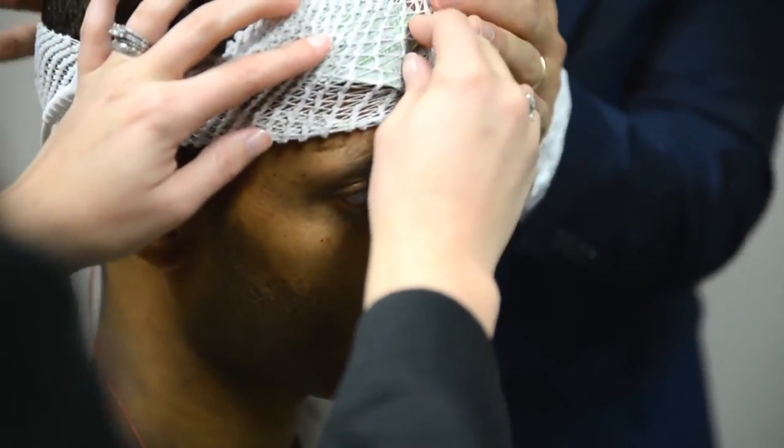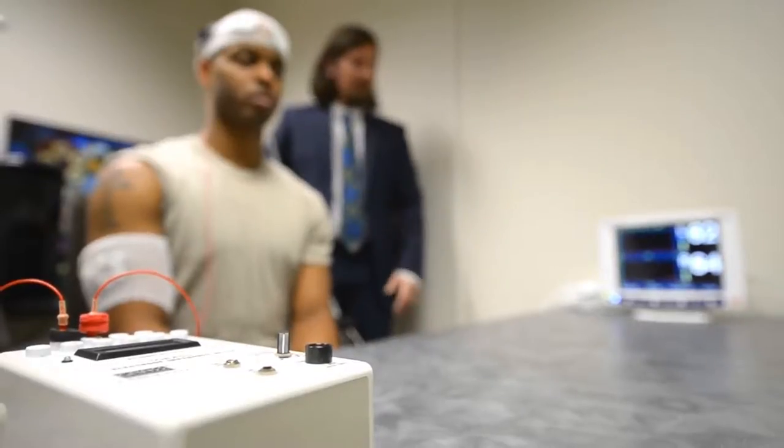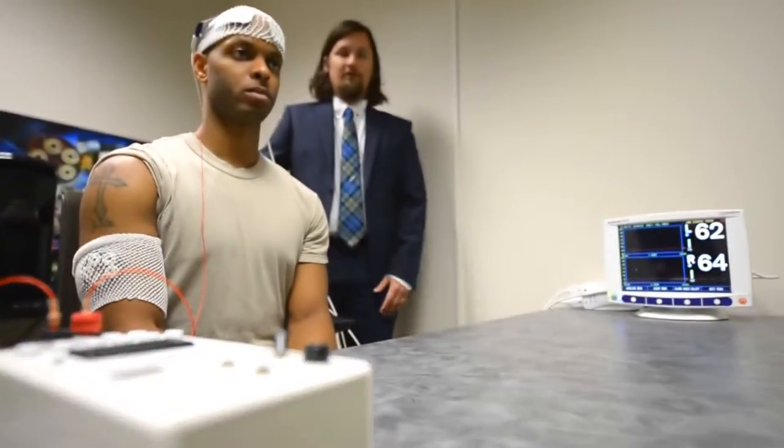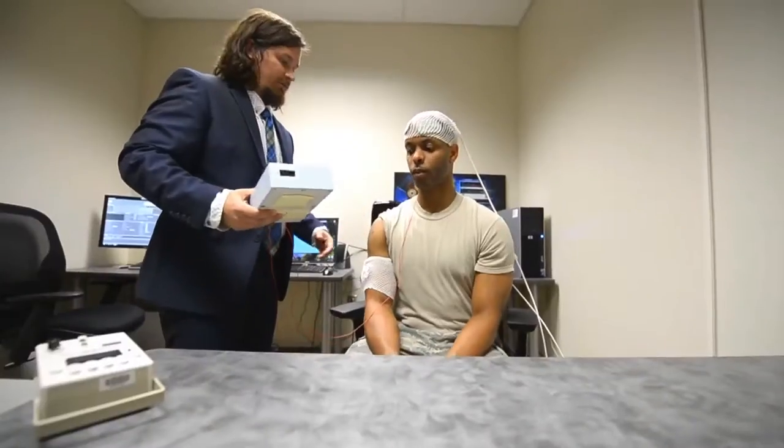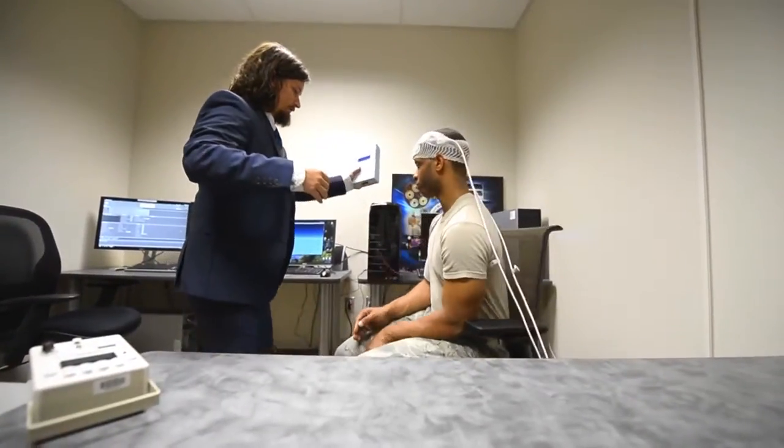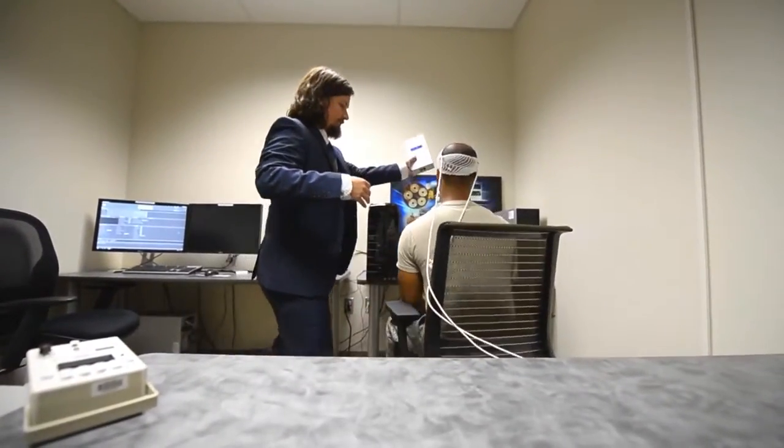But the Air Force is discovering new benefits. This technology started in the medical domain to improve symptoms for a variety of neurological ailments — things like major depressive disorder and schizophrenia — and researchers were finding that the healthy control groups were experiencing improvements in cognition above their normal baselines. That got them thinking they could use this for military applications and enhance cognition for Air Force-specific tasks.